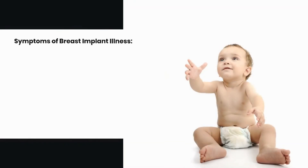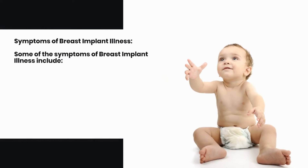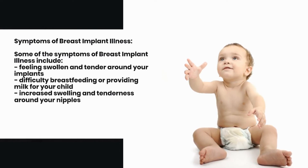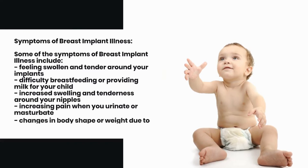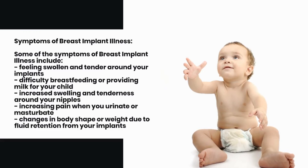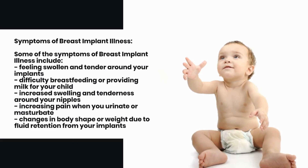Symptoms of Breast Implant Illness. Some of the symptoms of breast implant illness include: feeling swollen and tender around your implants, difficulty breastfeeding or providing milk for your child, increased swelling and tenderness around your nipples, increasing pain when you urinate or masturbate, and changes in body shape or weight due to fluid retention from your implants.